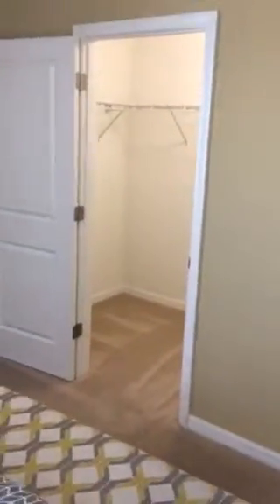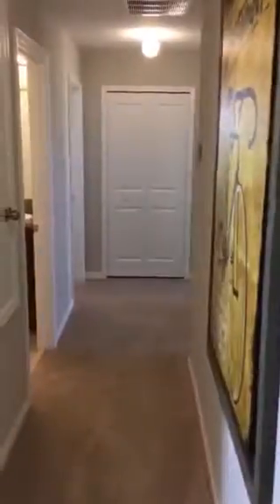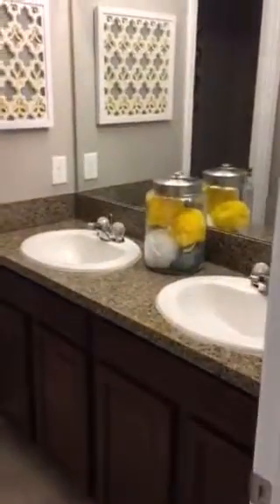well. Real nice size, very comfortable. Don't think you'd have a problem fitting a king-size bed in here. As you exit the room and go down the hallway, here's your air handler,